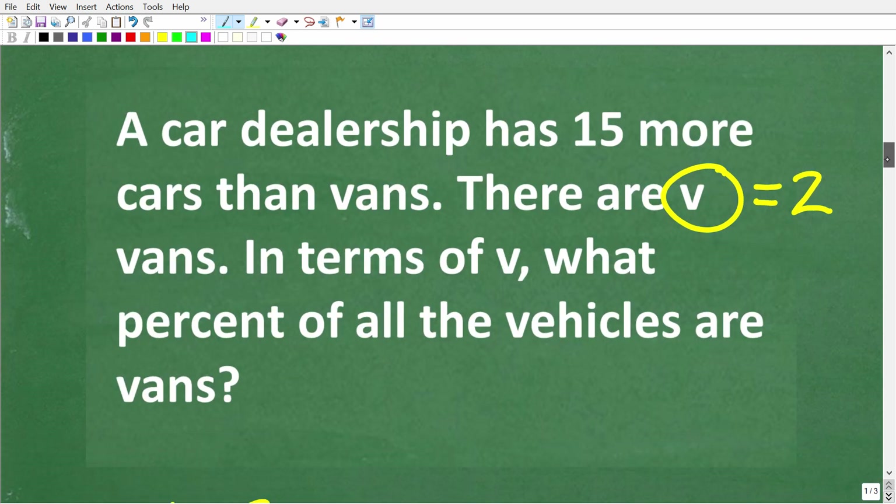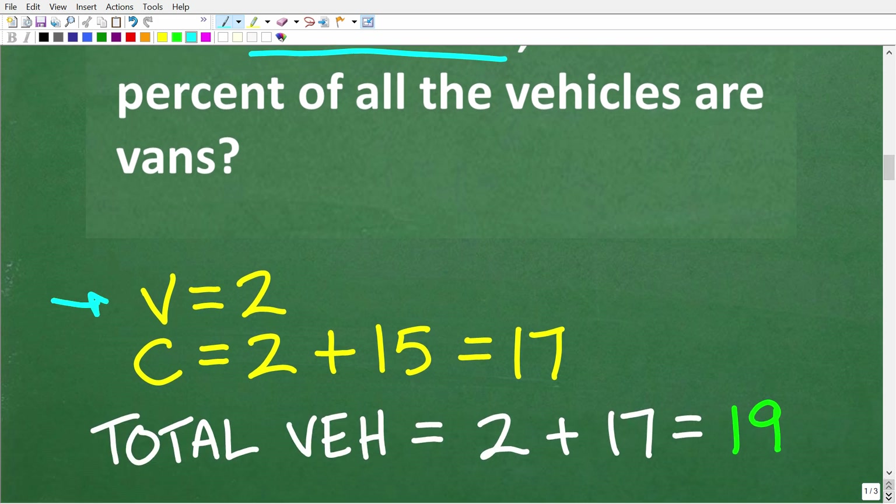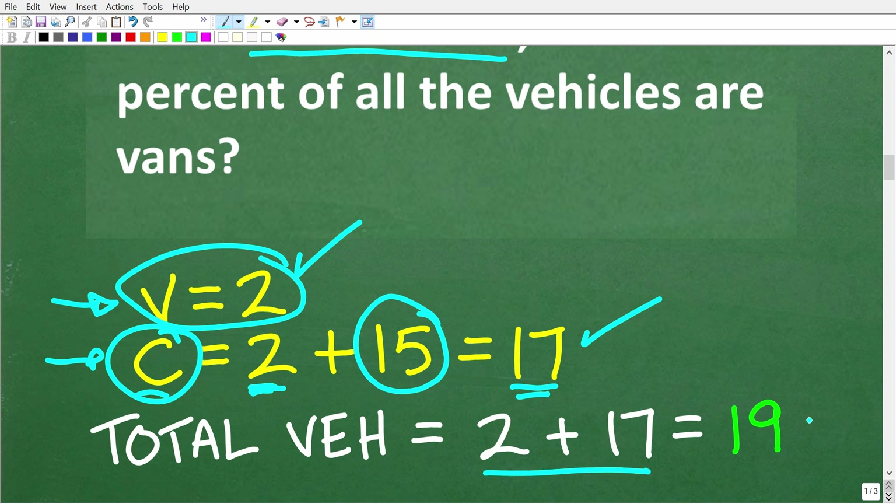Let's make up a number for the number of vans — suppose there are two vans. We'll figure out the answer with real numbers and then go back to the variable V. If there are two vans and there are 15 more cars than vans, we add 15 to the number of vans: two plus 15 is 17. So we have 17 cars and two vans. The total number of vehicles on the lot is two plus 17, which is 19.